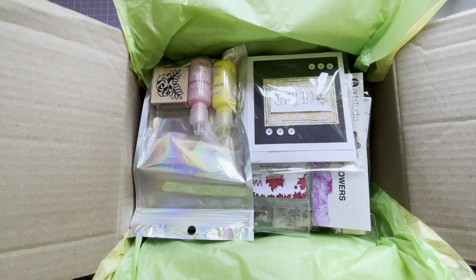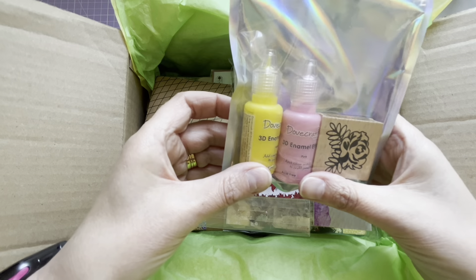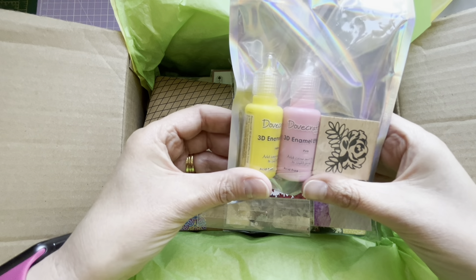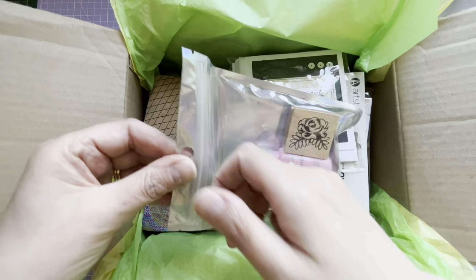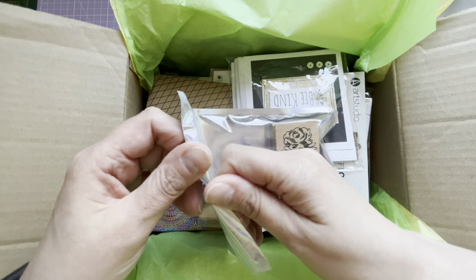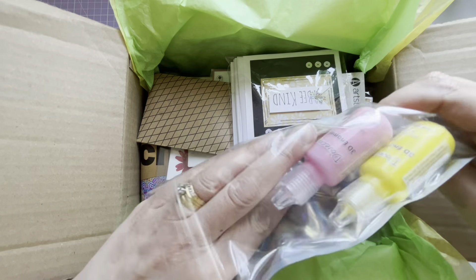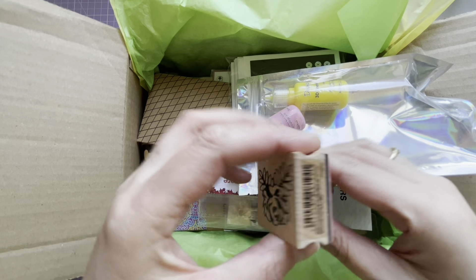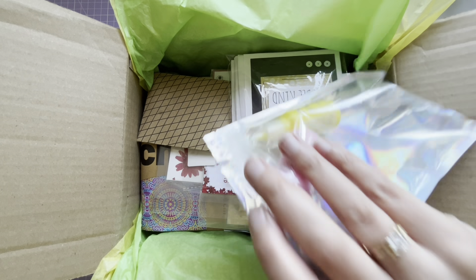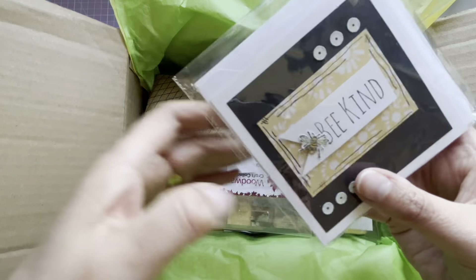Wow, where do I start! First of all we've got two of the 3D enamel effects by Dovecraft - pink and yellow, lovely bright colors. And this appears to be a little wooden block stamp. I don't have many wooden block stamps. Look at that - a beautiful lovely little stamp. Thank you for those.